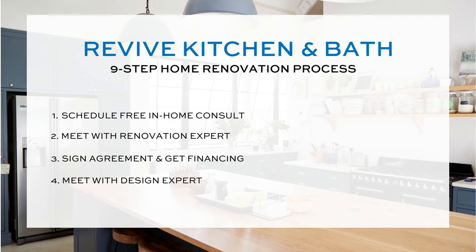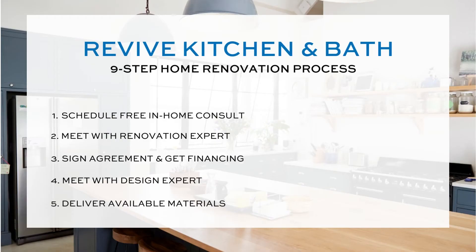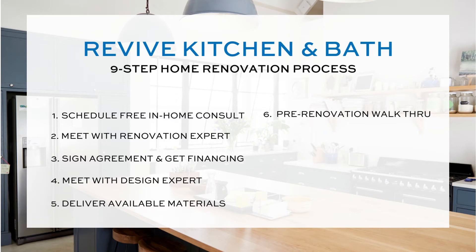Next, we're going to send out our award-winning design team to craft a beautiful design for your home remodeling project. Once materials are ready, we will deliver all the materials directly to your house and go through a detailed pre-renovation walkthrough.